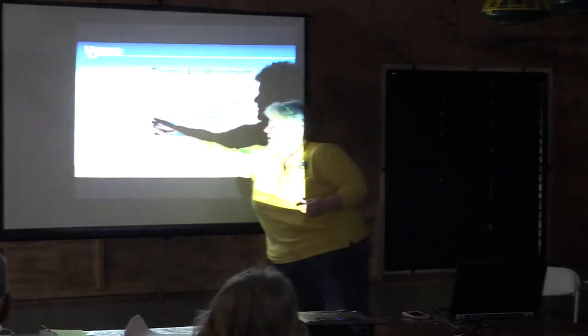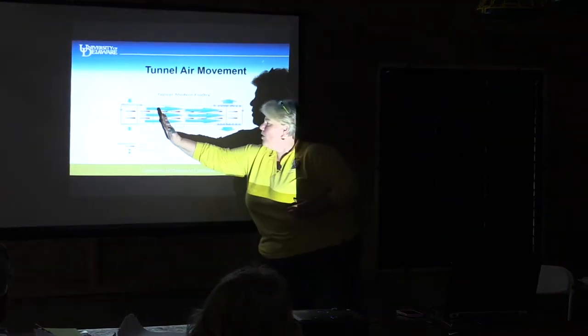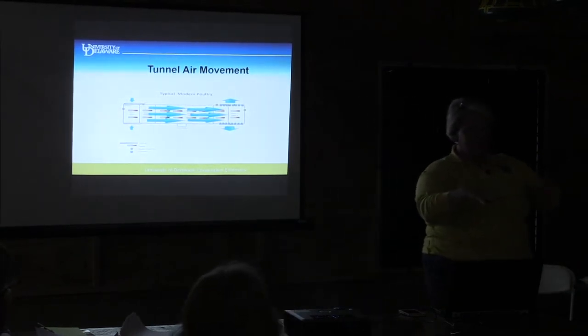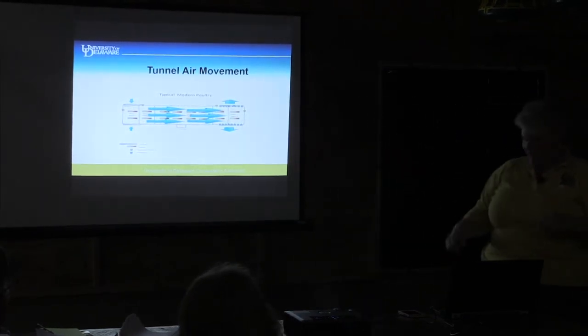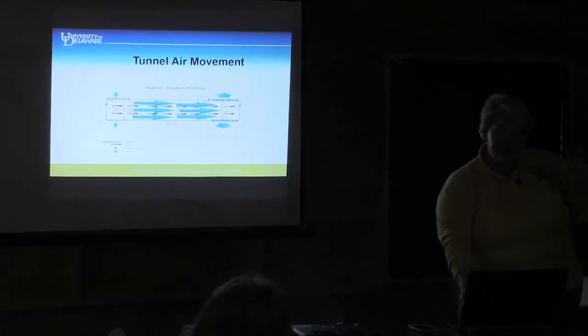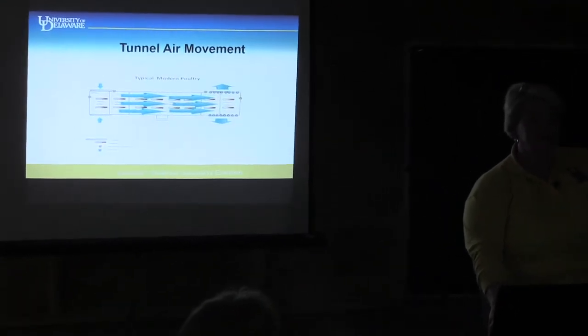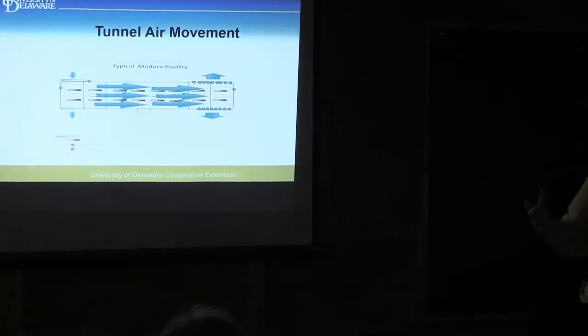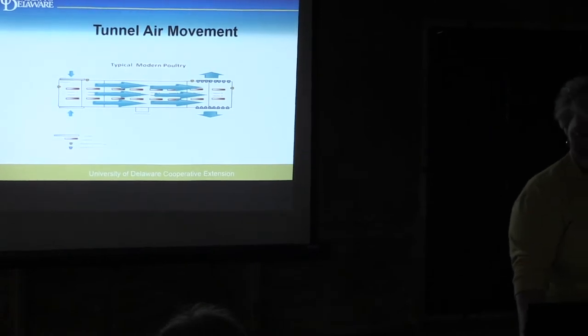We're bringing air in one end of the house and sucking it through, pulling this wall of air. As that wall of air moves through the house, it's picking up the heat off the birds and exiting out the tunnel fans. We want to accomplish that in 60 seconds. That can vary a little bit depending on the size of the chickens. If you can do it faster, that's better. The more extreme the heat gets, the more important it becomes to get more airspeed.